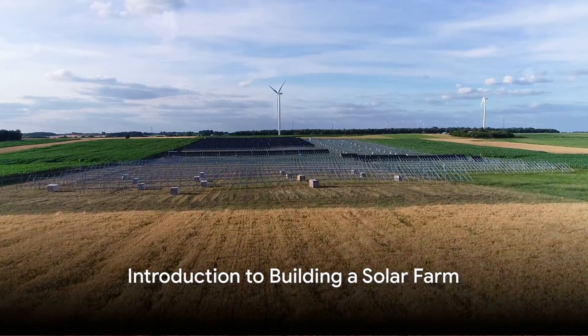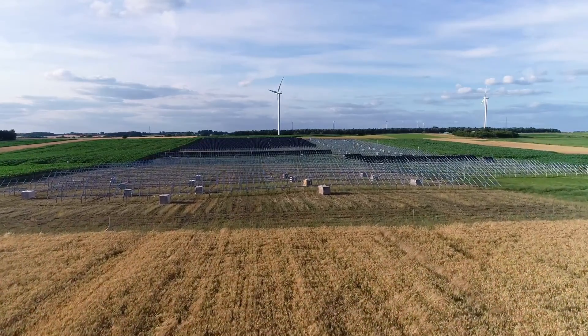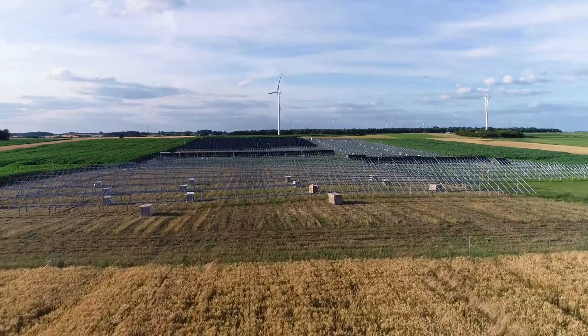Have you ever wondered what it takes to build a solar farm in Poland? asks Marco Hrnaes, Lighthief's CEO.